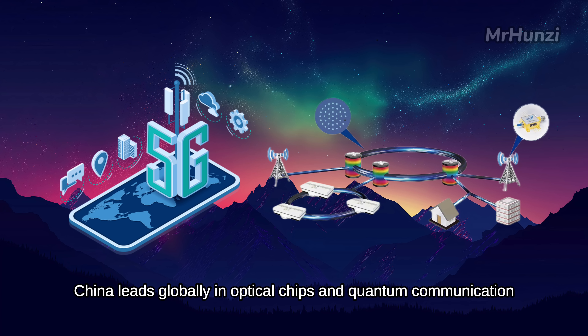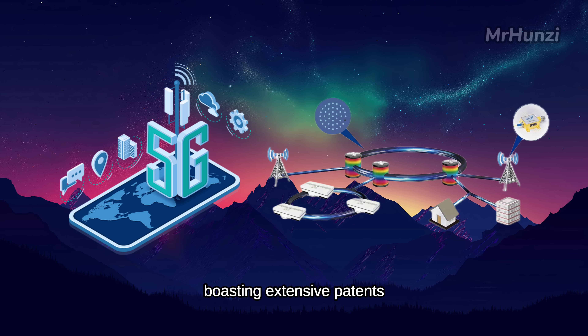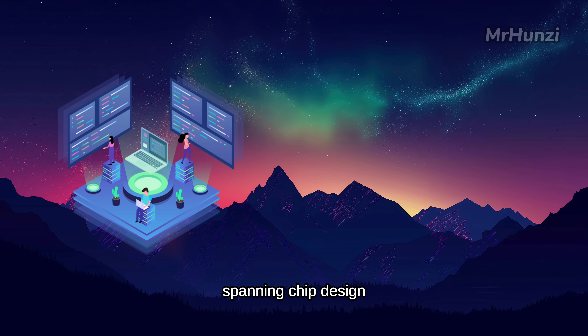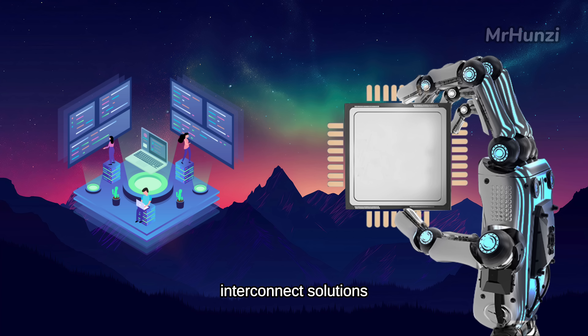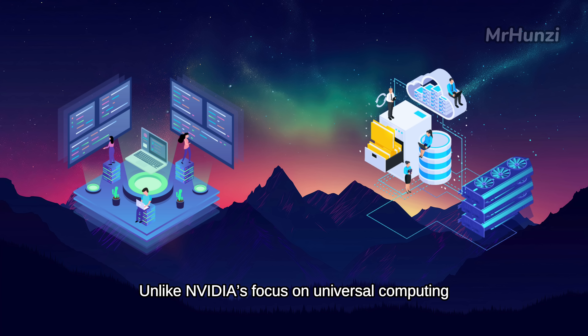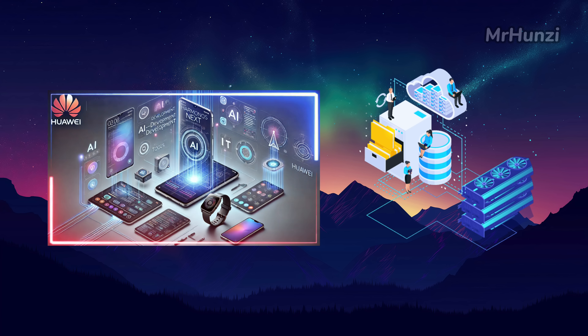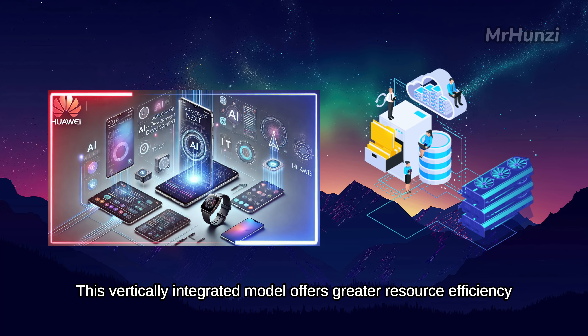China leads globally in optical chips and quantum communication, boasting extensive patents, talent reserves, and practical applications. Leveraging this advantage, Huawei has built an efficient AI computing system spanning chip design, manufacturing, interconnect solutions, large model optimization, and vertical integration. Unlike NVIDIA's focus on universal computing, Huawei emphasizes cloud-based integration, delivering tailored AI services to enterprise clients while optimizing experiences for phone and automotive terminal users, offering greater resource efficiency especially in meeting China's localized needs amid U.S.-China decoupling.